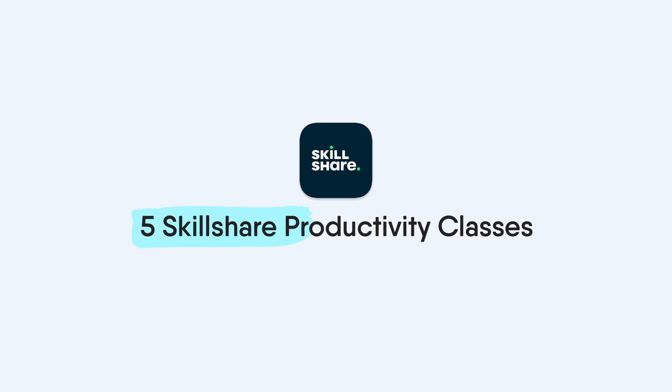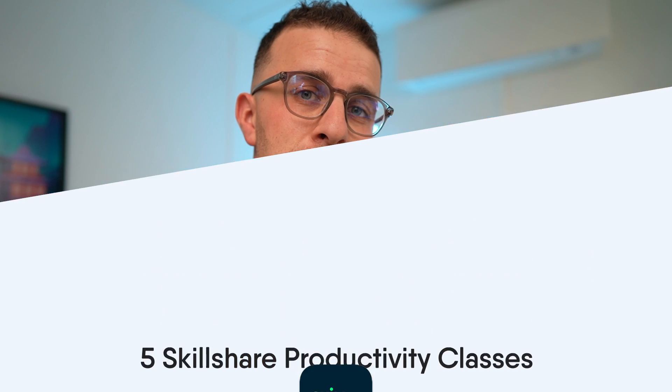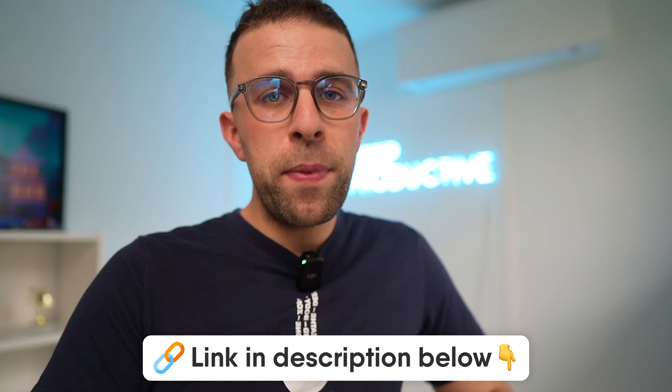Today we're going to be diving into five Skillshare classes that are helpful for productivity. I want to share ones that I found helpful and I include a full list of them in the link in the description. If you're new here, welcome — my name is Francesco and welcome to Keep Productive.